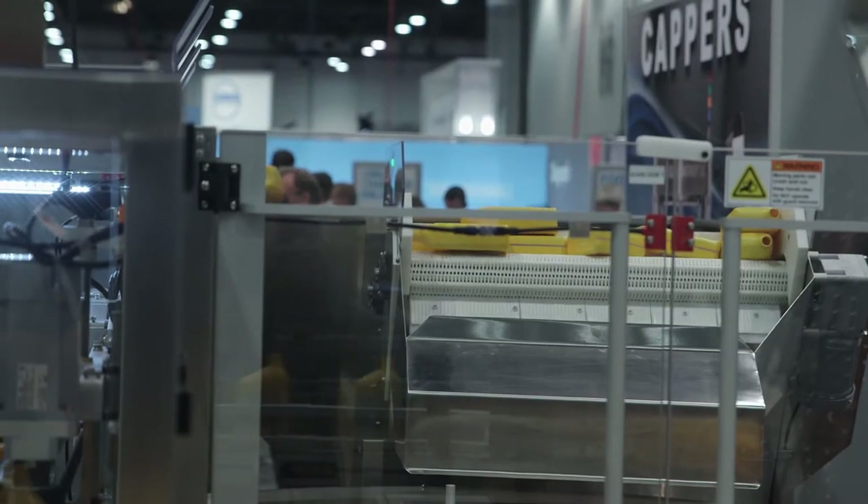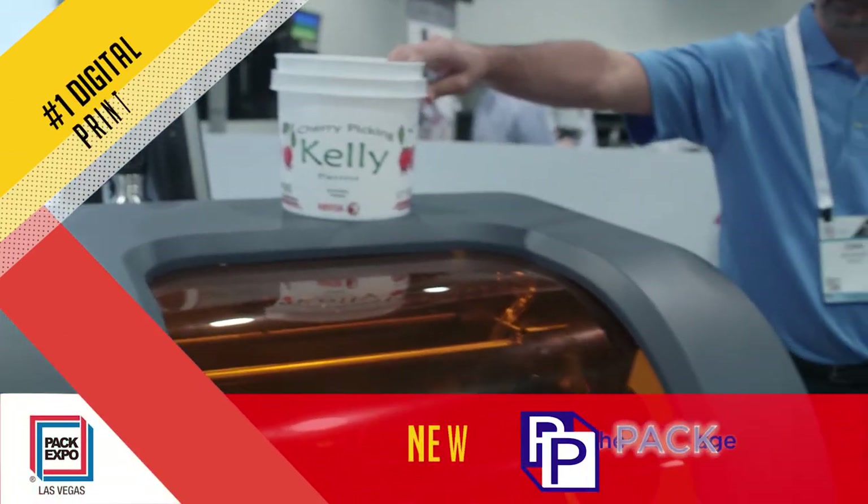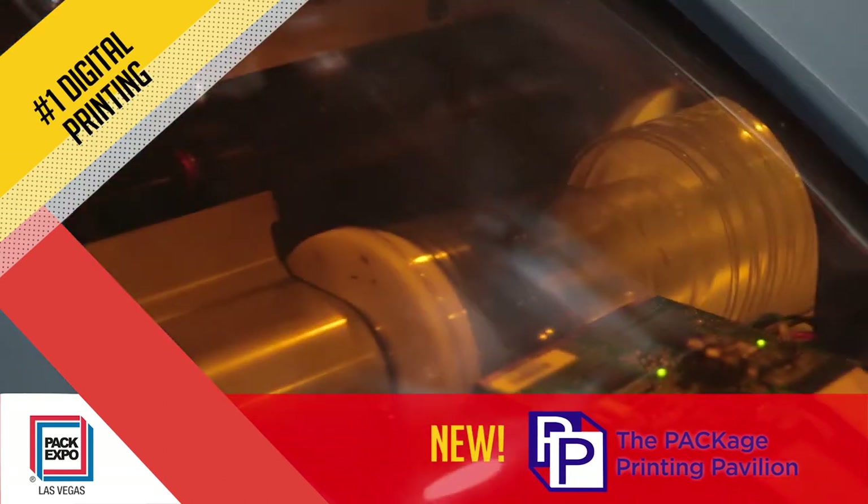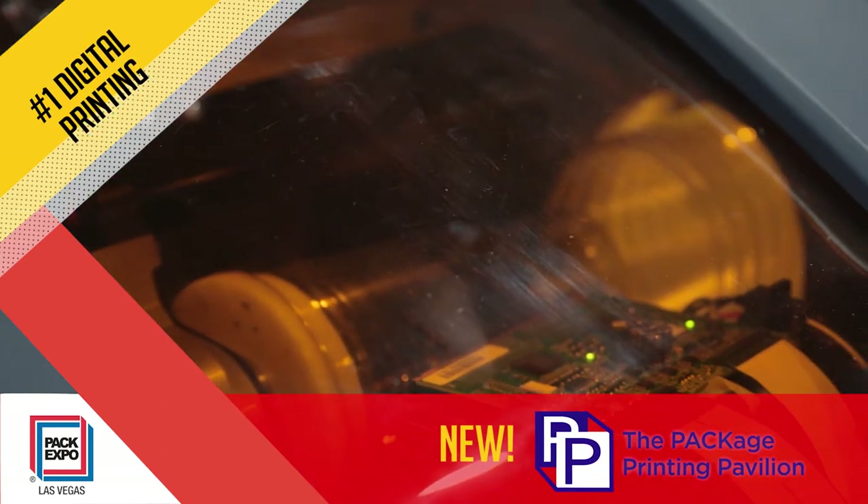Looking for solutions to make promotions, special editions, and short runs more feasible? Digital printing is your answer and the focus of the Package Printing Pavilion — new to the Las Vegas show floor.